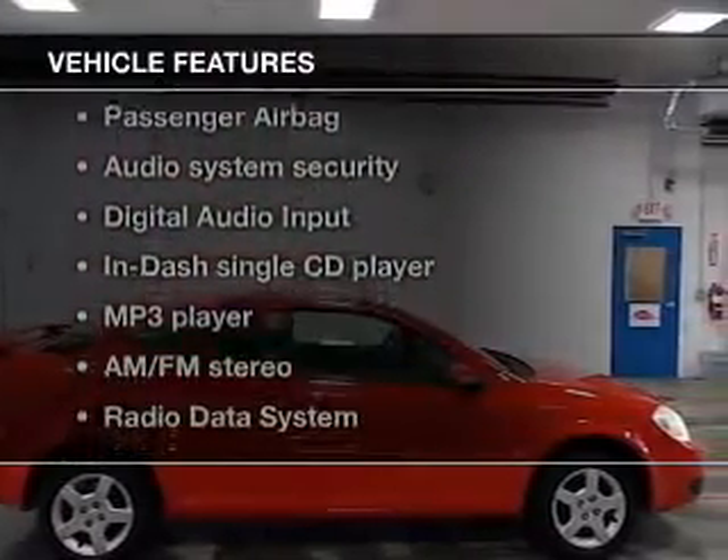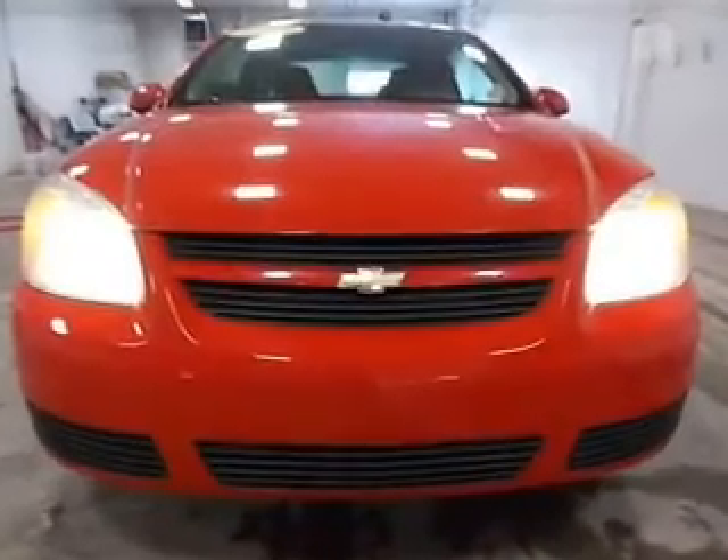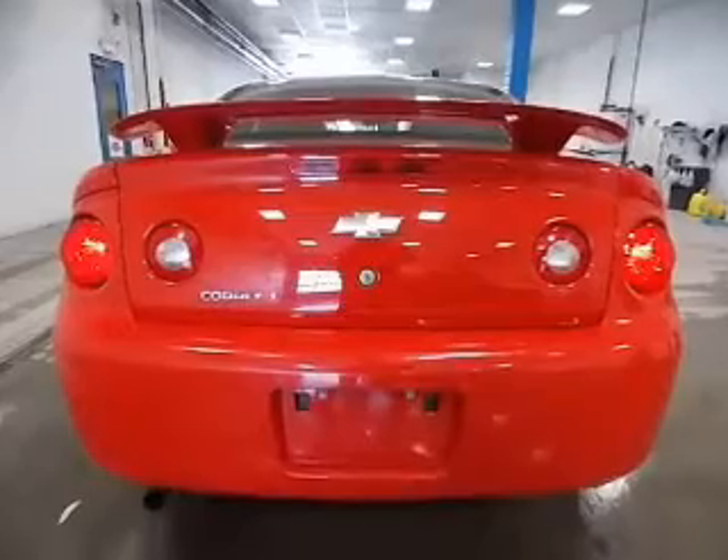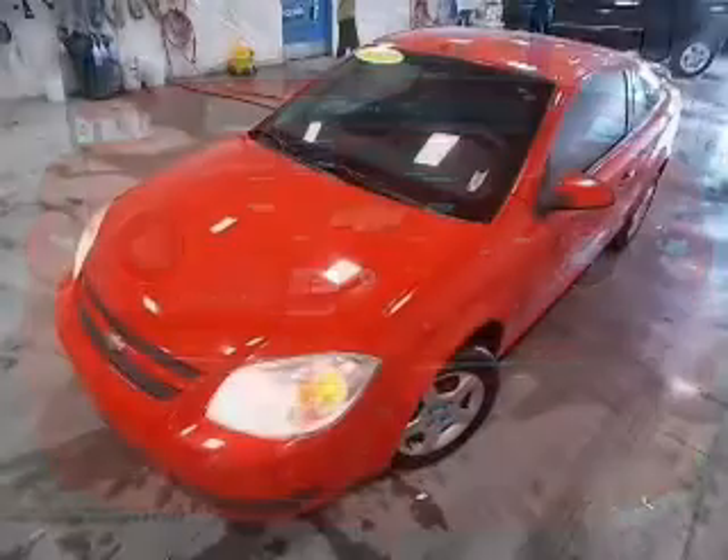With these notable features, you won't want to miss out on the opportunity to own this amazing ride: keyless entry, power door locks, power windows, an AM/FM stereo with a CD player, power mirrors, an alarm system, and power steering.